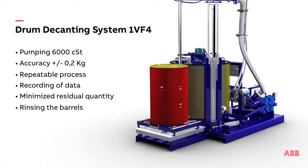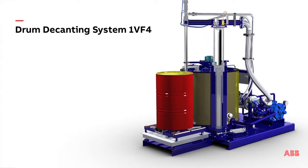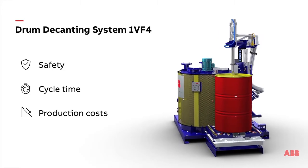The rinsing operation minimizes the risk of cross-contamination with pig's line at the pump outlet. The DDS-1VF4 improves operator safety, reduces cycle times, and helps reduce production costs.